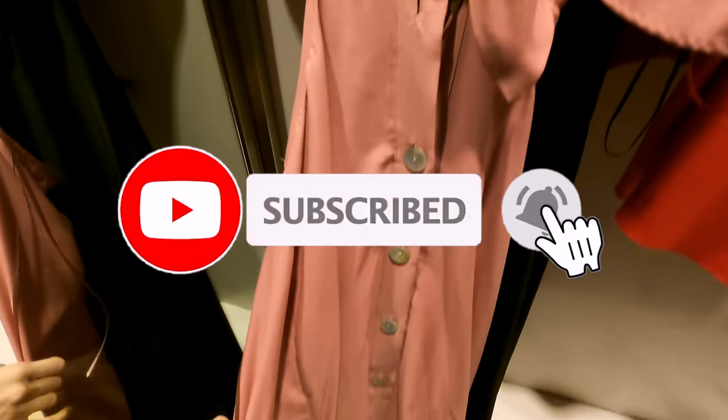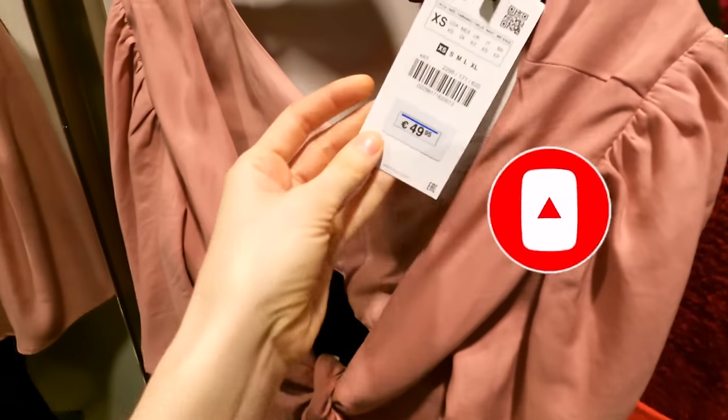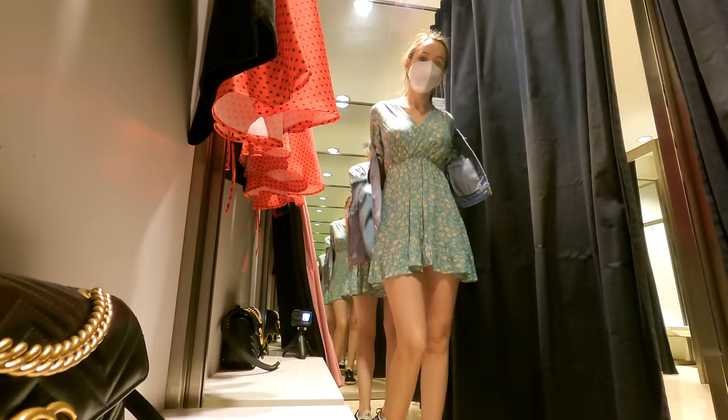Welcome back to my YouTube channel and if you are new here don't forget to subscribe and hit that bell icon to never miss an upload.